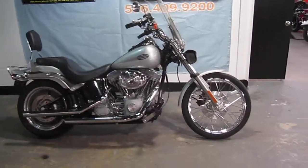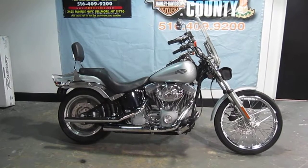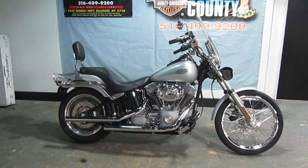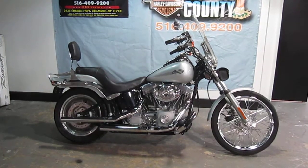It really looks nice. It's got Vance & Hines exhaust, high-flow air cleaner, stage one kit, detachable windshield, detachable backrest, luggage rack, battery tender lead, and a fork bag.